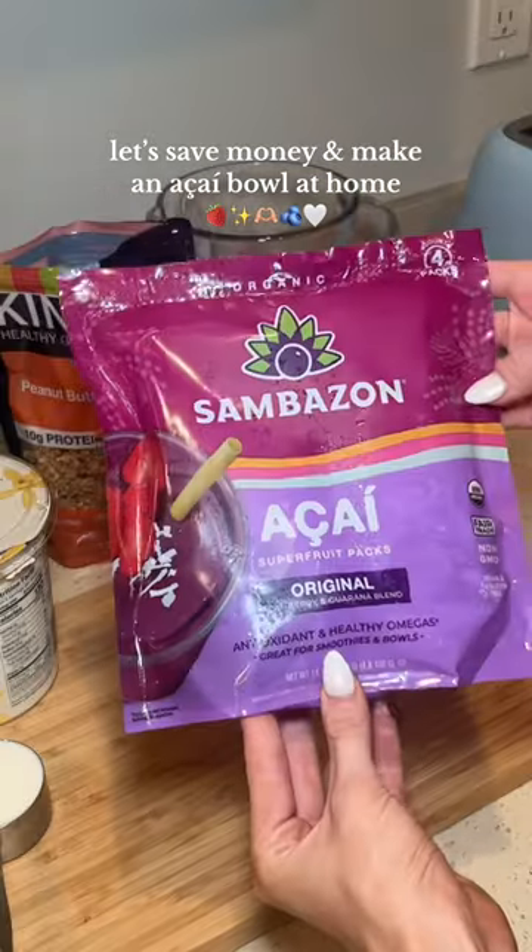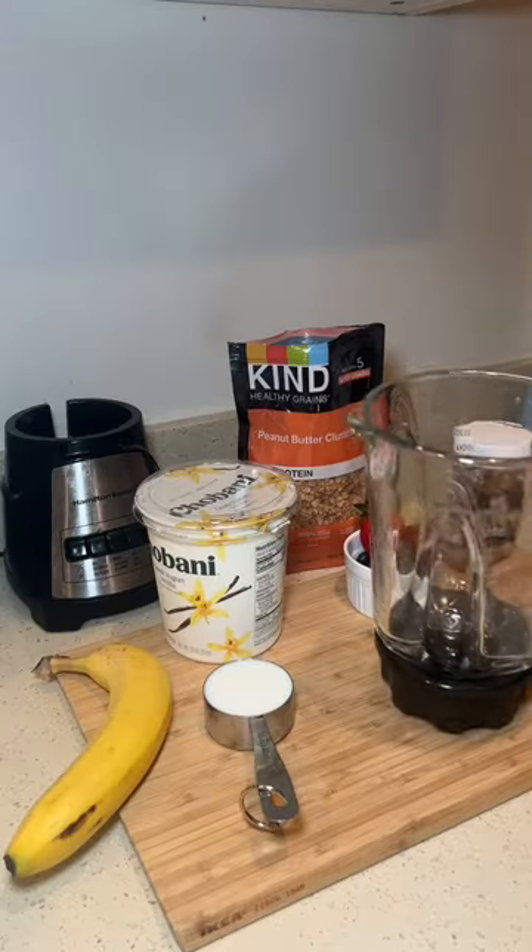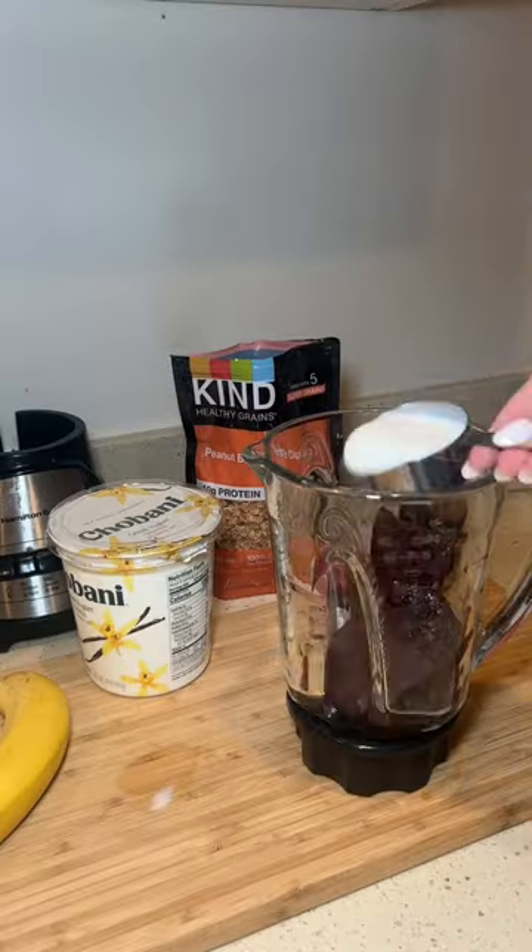Acai has always been one of my favorite snacks, and when you add peanut butter and chocolate chips it really makes it the best dessert ever. I ordered a bunch of Sambazon packets to help you make that real store-like acai.